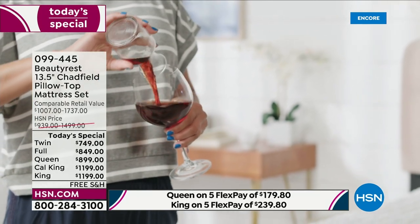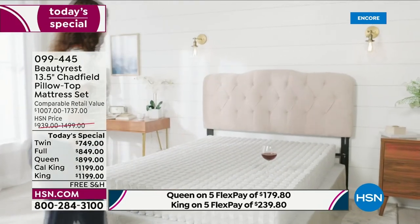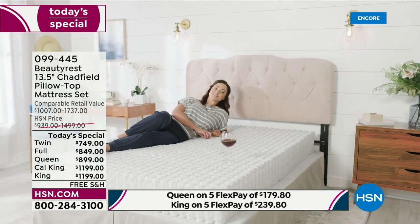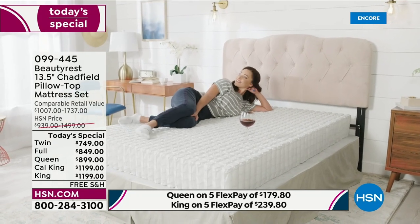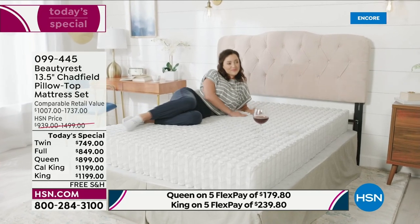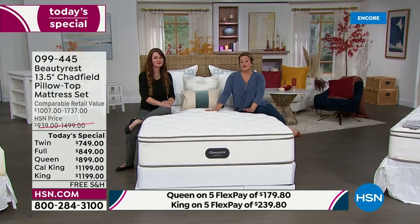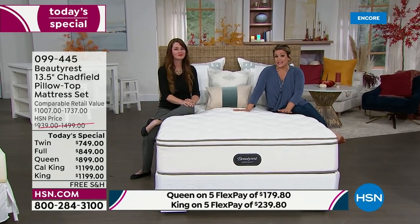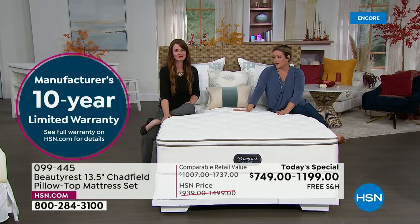Today we have 19 left — I'm at 50 in the California King. You're getting the 13-and-a-half-inch plush pillow top mattress plus the foundation, which adds another 9 inches. If you just want the mattress, you can purchase that separately. But picking up the set allows the mattress to perform better, gives better support, and protects your warranty. It's a one-day-only offer.